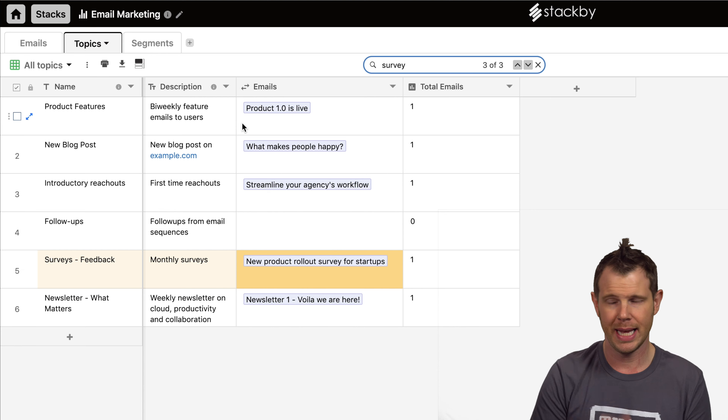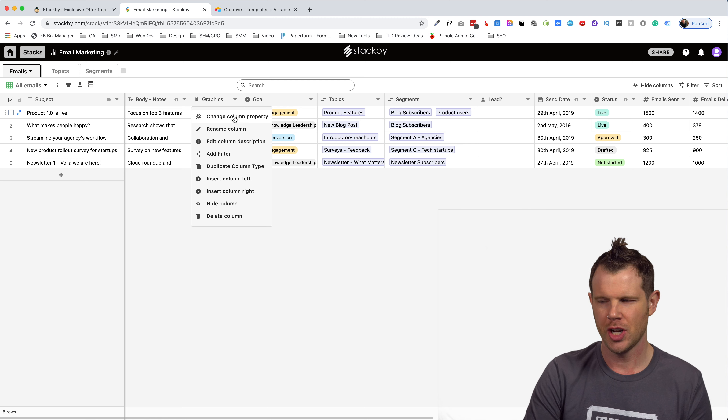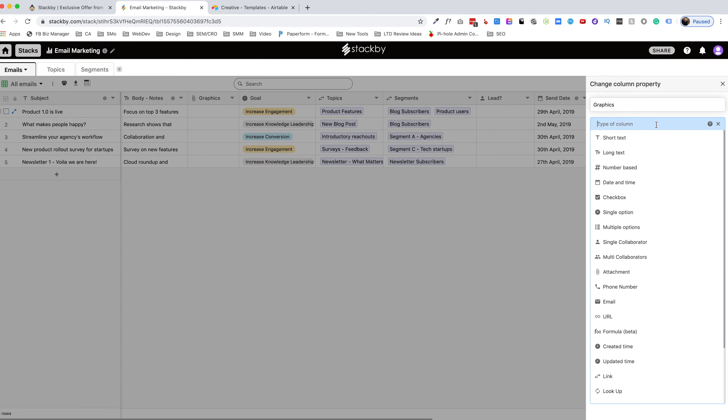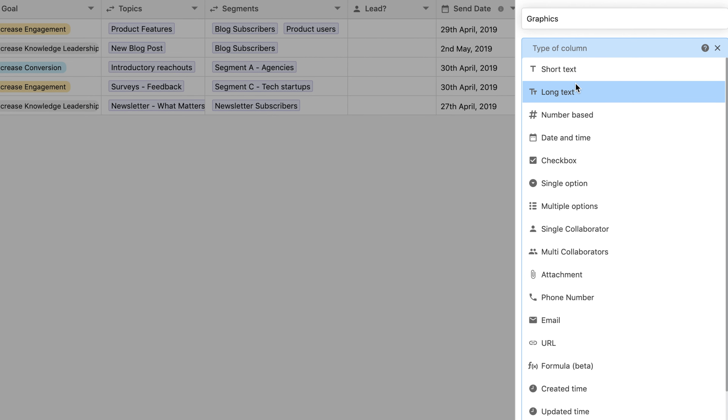Let's talk about the other types of columns available. Clicking 'change column property' shows all column types: short text, long text, number, date and time, checkbox, file uploads/attachments, collaborator options, URLs, formulas (in beta), created date, updated time, linked columns, and the important one — API columns. This is a key feature because API column types might cost extra in something like Airtable.